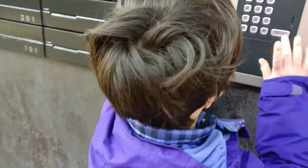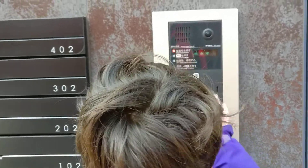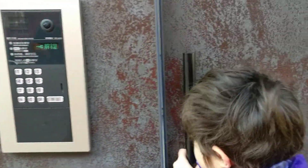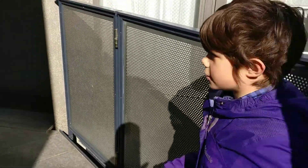What do we do? We have to punch into our apartment. So go ahead and enter our secret code. Thank you. Which one's ours? This one.